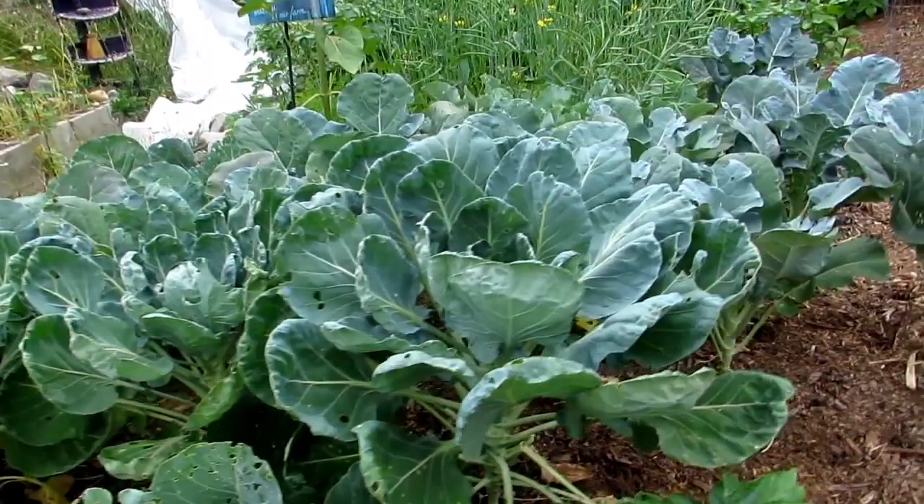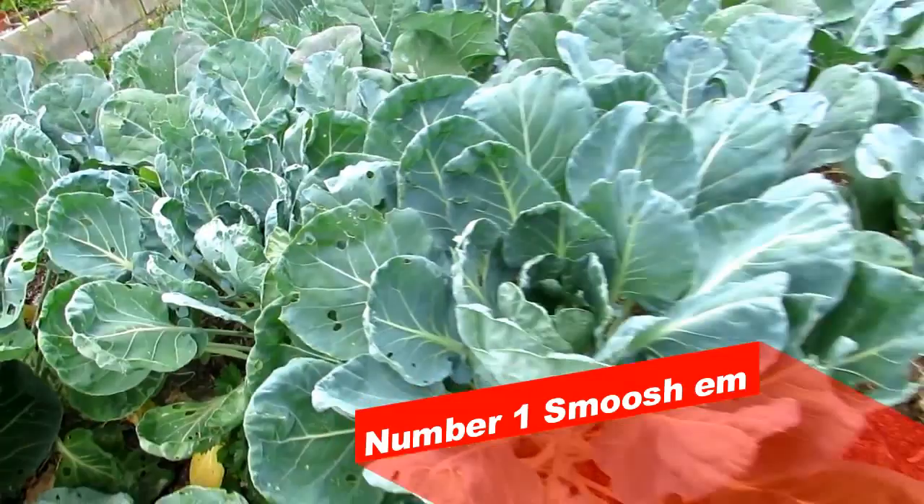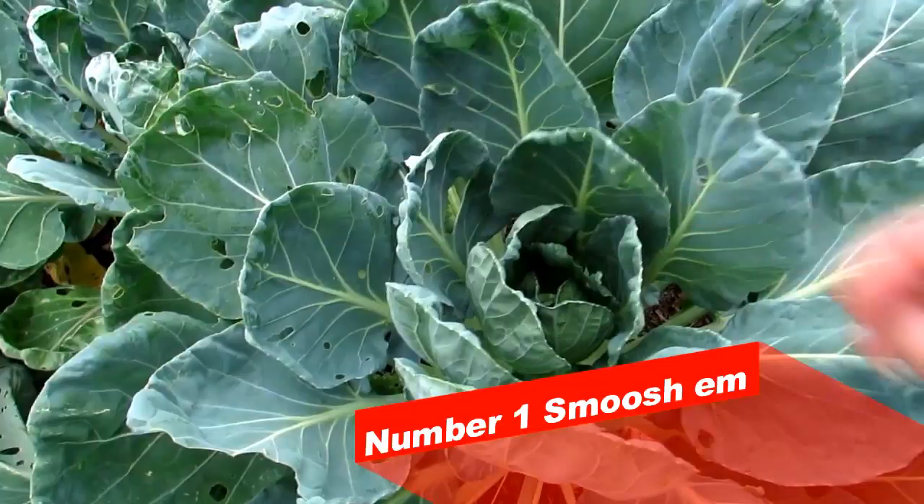Number one: you've got holes in your cabbage — go and look at every single plant that you have, and you're just going to smoosh it. You're going to smoosh those worms that you find by hand and physically kill them. That's the first thing you're going to do.